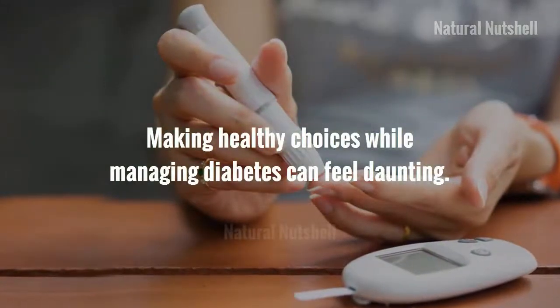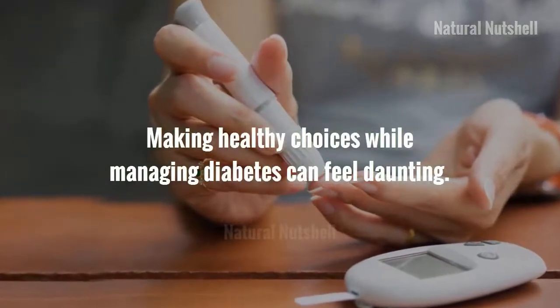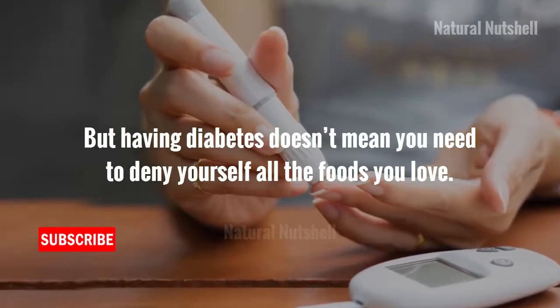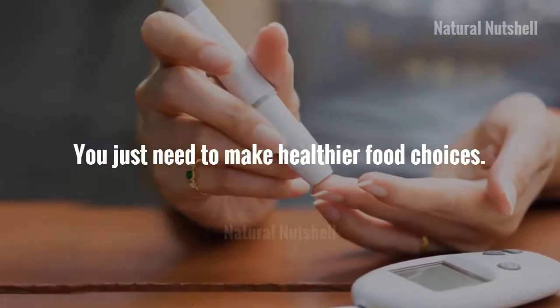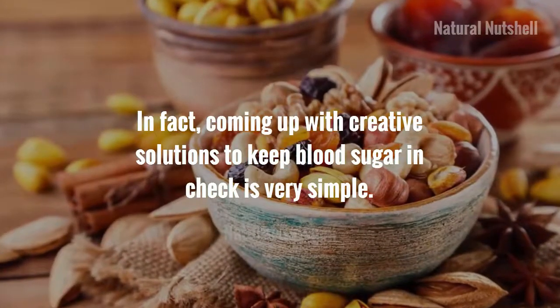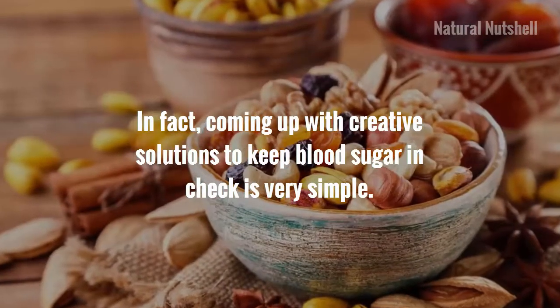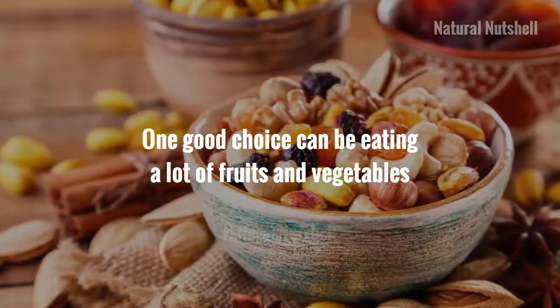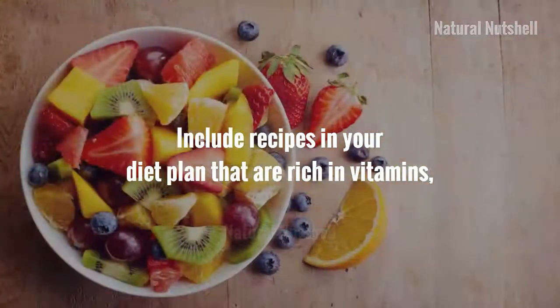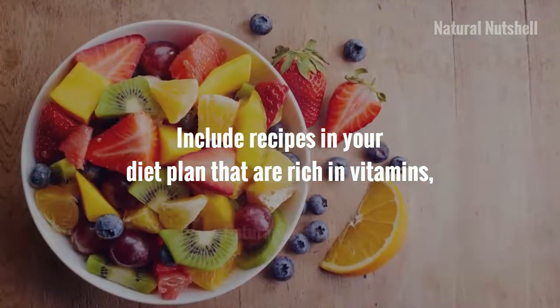Making healthy choices while managing diabetes can feel daunting, but having diabetes doesn't mean you need to deny yourself all the foods you love. You just need to make healthier food choices. In fact, coming up with creative solutions to keep blood sugar in check is very simple. One good choice can be eating a lot of fruits and vegetables, which are heavy in nutrition but light in calories.